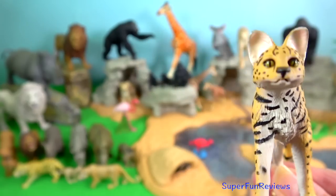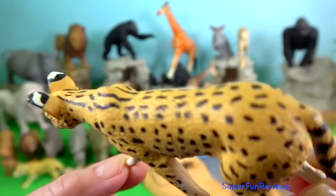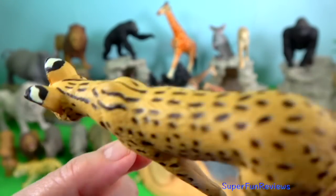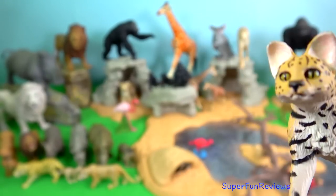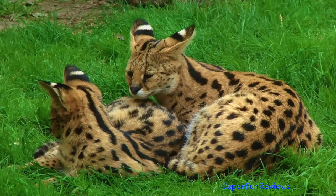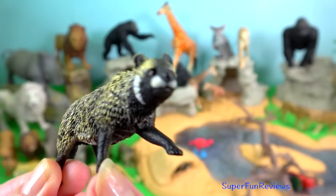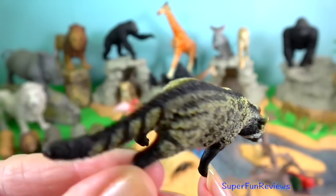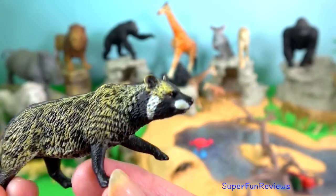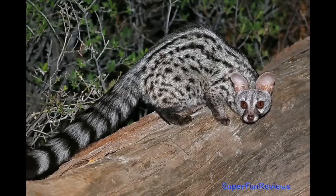Serval. It is one of the small wildcat species in Kenya, and has the longest legs of any cat relative to its body size. African civet is the main species from which a musky scent is used in perfume. Genets are cat-like animals also found in Kenya.